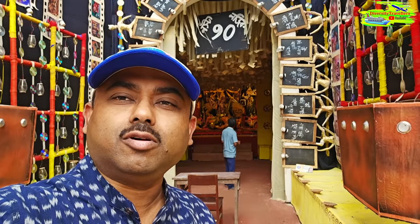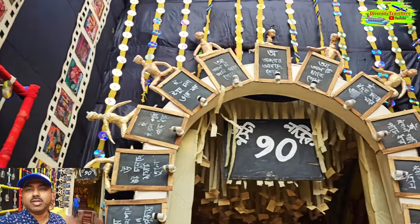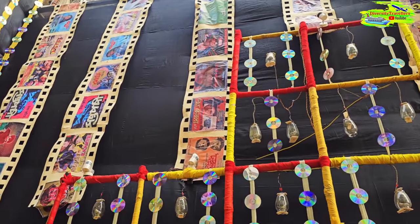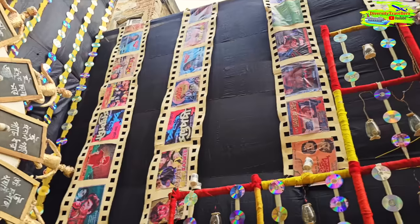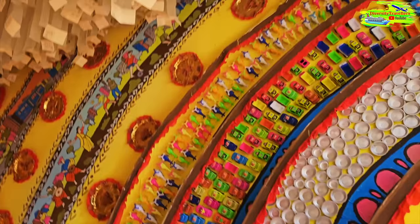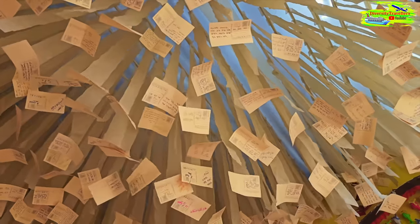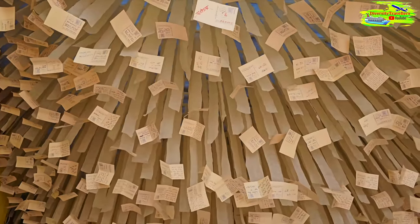On our way to Kumartuli, I wanted to stop at a puja mandap to show how different the pujas can be. The themes are quite uniquely different. I think this one is based on a Bollywood theme - there are cartoons of original films, some CDs, and the whole theme is about Bollywood movies and the old-time film industry. These hanging strips are actually holding Indian postcards. When we were children we used to write on these postcards - they were the cheapest way of communicating with family and friends, and here they've used them as decorative materials.